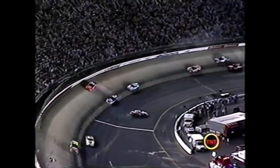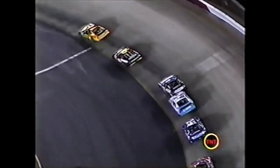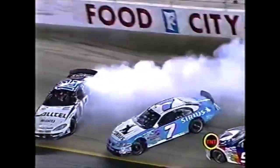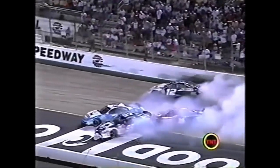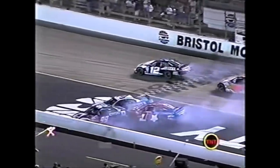Bobby - watching the top right - Christian Fittipaldi, Ted Musgrave in the seven car looks like he got the back of Ryan Newman, kind of turned around. Then he got turned around by Jeff Burton and then turned around by Blaney. Four mad guys added to the list.